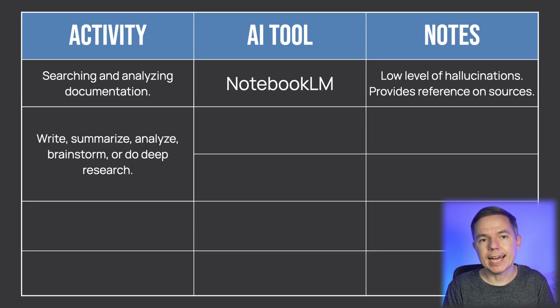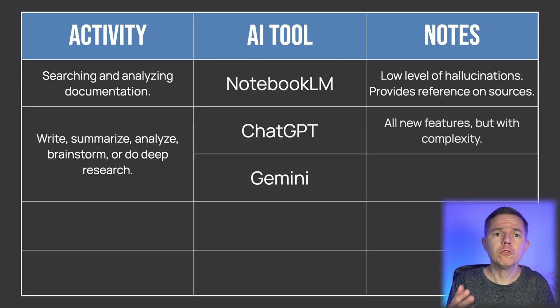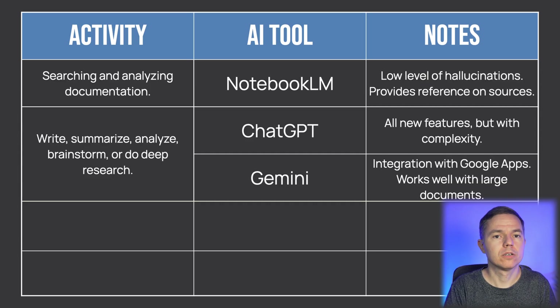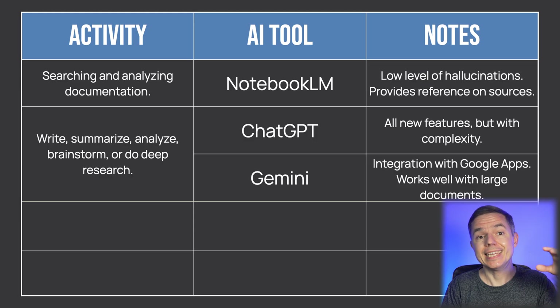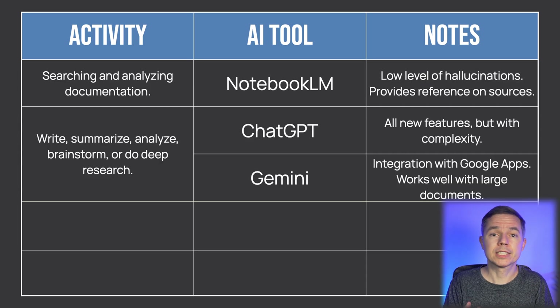If you need to write, summarize, analyze, brainstorm, or do deep research on a topic, use ChatGPT or Gemini. They excel at taking your rough ideas and turning them into professional communication. Which one should you choose? If you plan to use features like image generation or custom GPTs, go for ChatGPT. If you are a Google user and mostly use Gmail, Google Docs, and spreadsheets, I recommend Gemini — you'll also get Gemini inside those tools without additional plugins. Gemini also has advantages with very large documents. I recommend starting with the free version of these tools, and then upgrading to paid once you reach its limits.